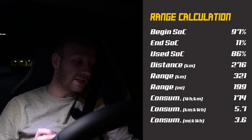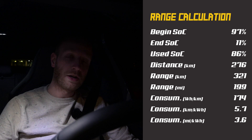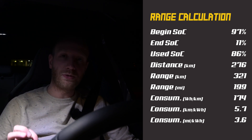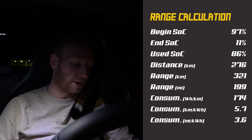I've finished the 90 km/h test. I started with 97 percent state of charge and arrived at the charger with 11 percent — so I used 86 percent. On those 86 percent I drove 276 kilometers, giving a full-battery range of 321 kilometers. There was barely any wind and the roads were dry.